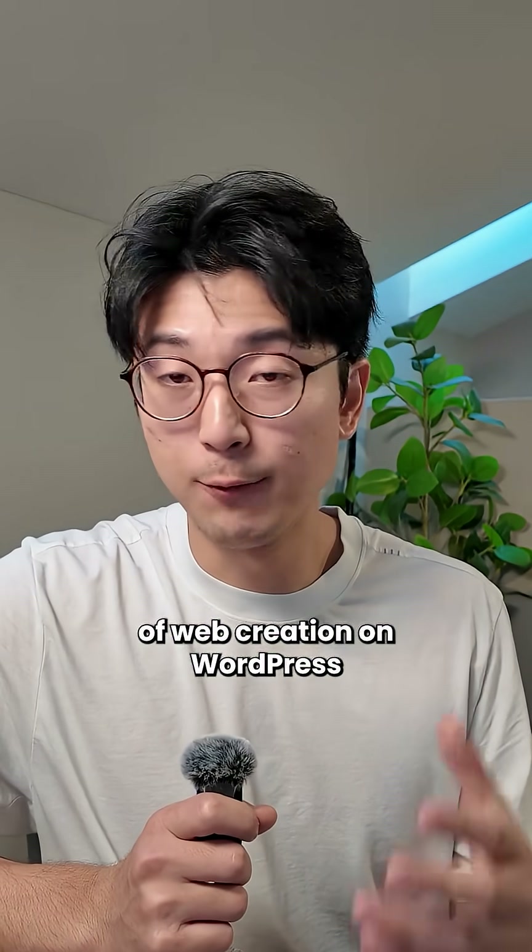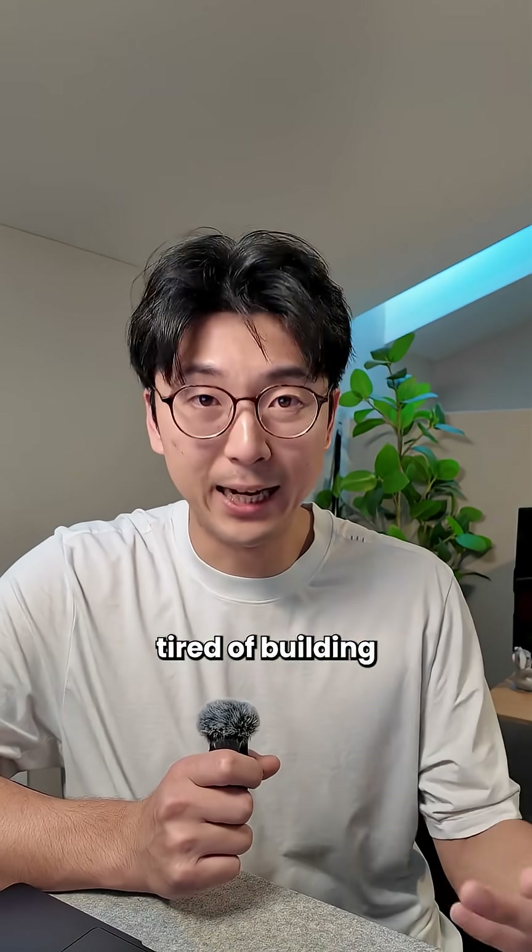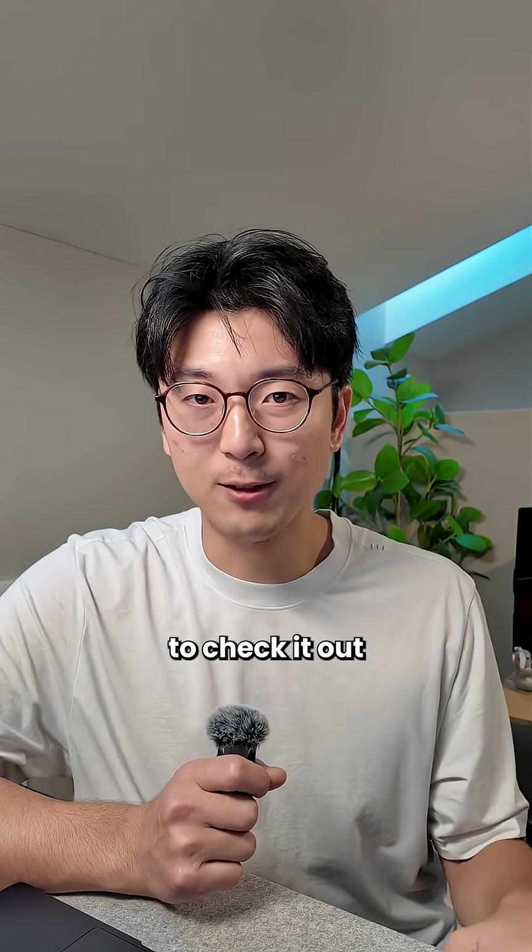This is genuinely the future of web creation on WordPress. If you're a founder or someone who's just tired of building ugly websites, then you got to check it out.